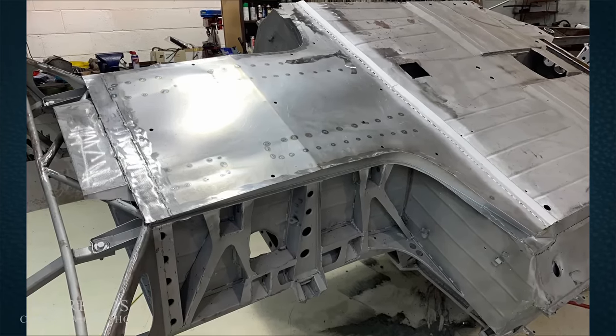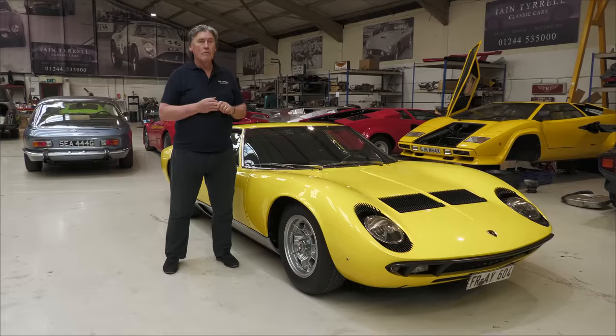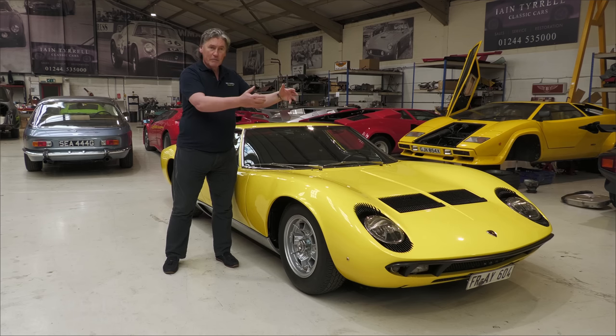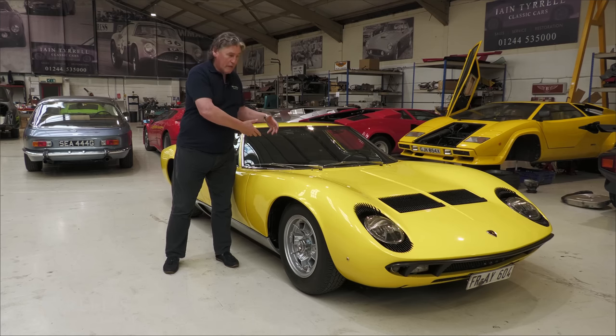The Miuras are nowhere near as rust-prone as a lot of other Italian cars of that era. Most of the frame elements — the way Ingegnere Gianpaolo Dallara designed the chassis on the Miura — are particularly good in terms of corrosion resistance. I had the pleasure of meeting him with the Italian Job Miura that Olivier Nemesh and I discovered and authenticated some years ago. He was one of the three — Pauli Stanzani, Bob Wallace, and Mr. Dallara — responsible for developing the Miura out of working hours.